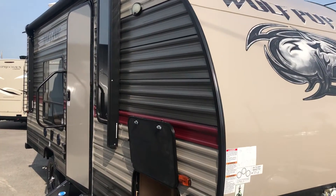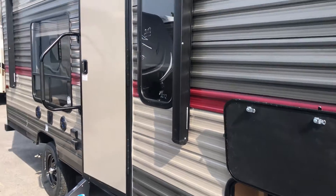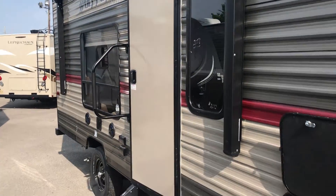This is Chris Keller, Tri-State RV in Anna, Illinois. Today we're looking at the Wolf Pup Limited 16FQ.